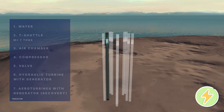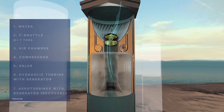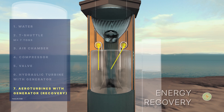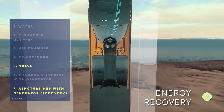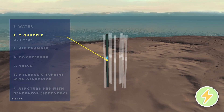This causes the generator to produce electricity, which is transmitted to the consumer. When the platform reaches the upper position, the valves are opened for releasing air. The air passing through the channel falls on the blades of an additional turbine and rotates it, which in turn causes the generator to generate electricity.